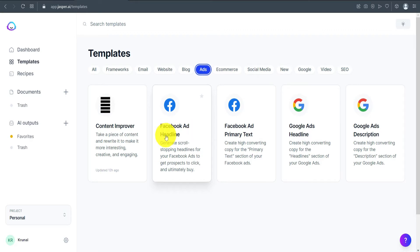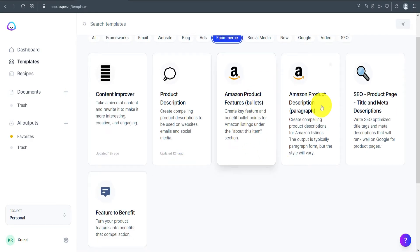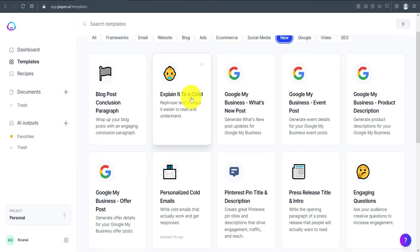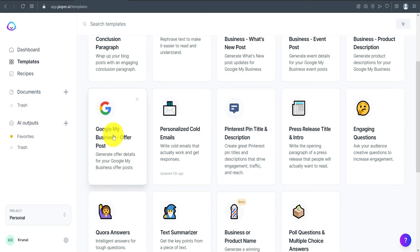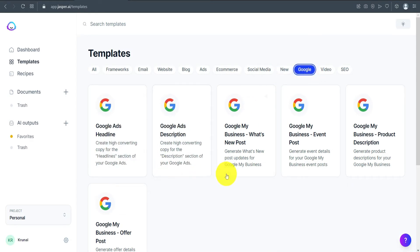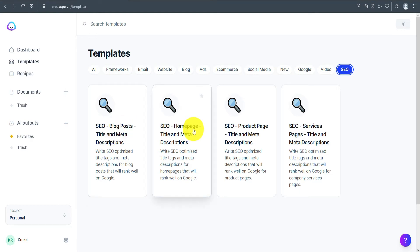In the ad section you'll find Facebook ads headline, Facebook ad primary text, and Google ads. In the e-commerce section there's Amazon product features and Amazon product description. Social media includes creative story, photo post caption, personal bio, and Quora answers. There are also newer templates like 'Explain It to a Child,' Google My Business offer post, and text summarizer. The video section covers video topic ideas, script outline, video titles, and YouTube descriptions. The SEO section includes blog post, homepage, and product page templates.